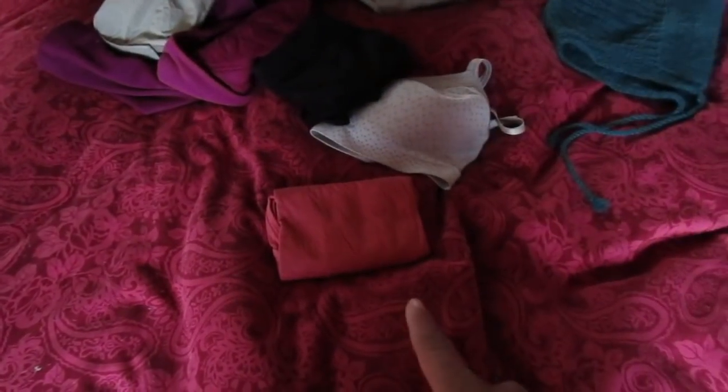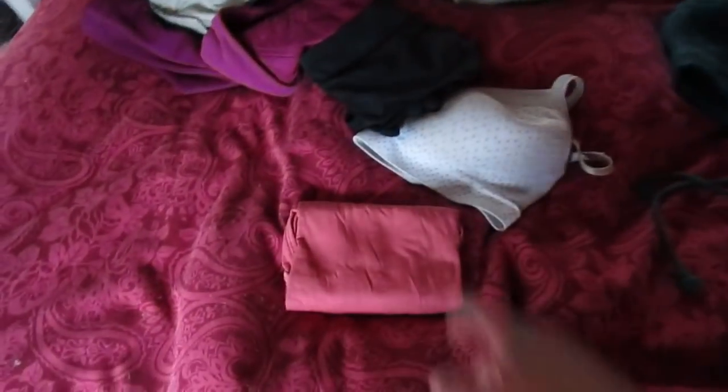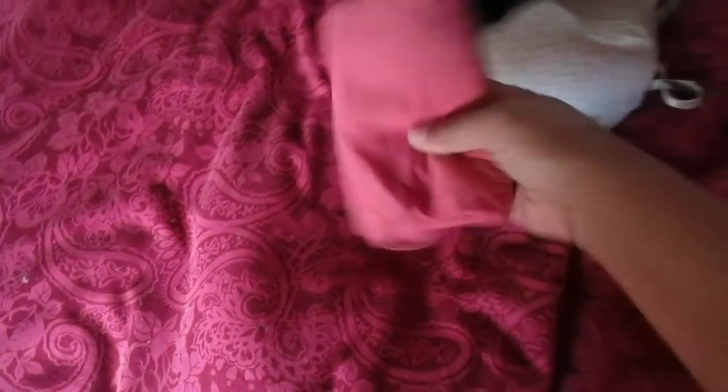I have two Icebreaker tank tops. I use these as undershirts, especially in winter — it gives me a little bit of extra warmth and it also keeps my clothes cleaner. If I wear an undershirt, I don't have to do laundry as often. And this dries faster than the rest of my clothes do.